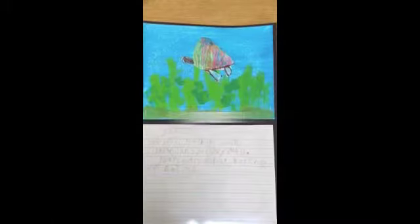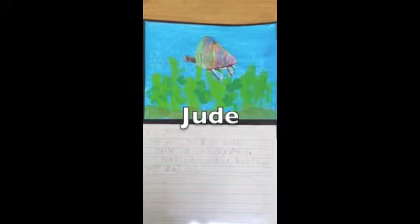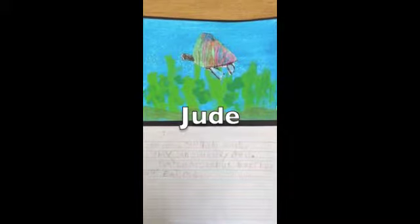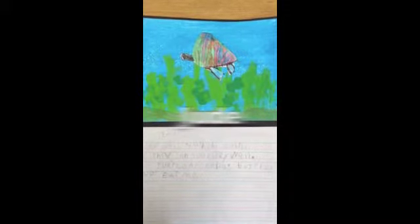Turtles live in the ocean. They can see very well. Turtles eat crabs and not meat.